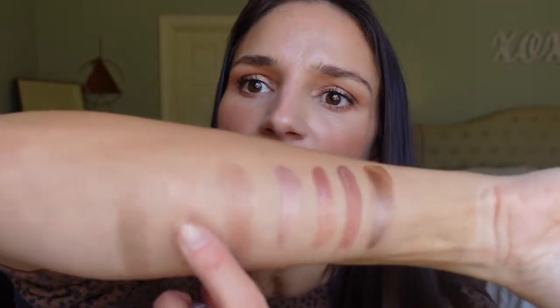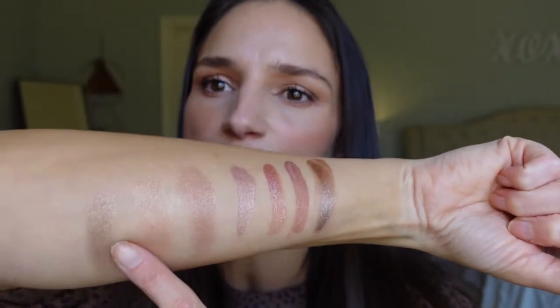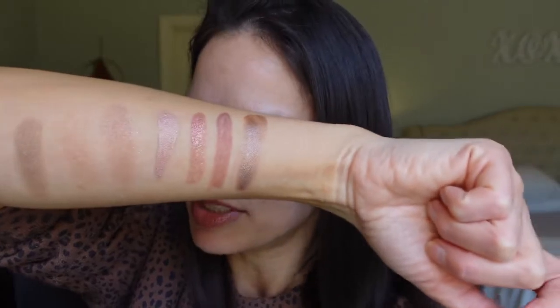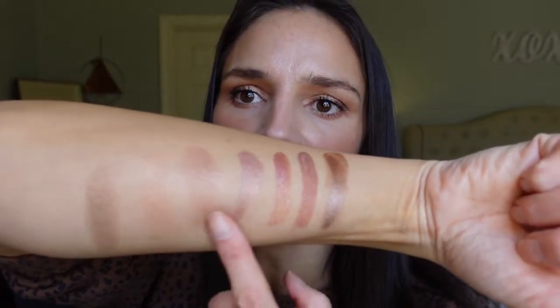Then we have the Ulta brand bouncy cream eyeshadows, and I have two of these. The first one is Champagne Sorbet. These are more transparent — not very opaque — and they feel like a topper type of shadow. They have glitter in them but the glitter really seems to stay in place, so you won't get as much fallout. They're pretty, but more of a top coat that won't really stand on its own unless you're going for a really light look. These run for $9 at Ulta.